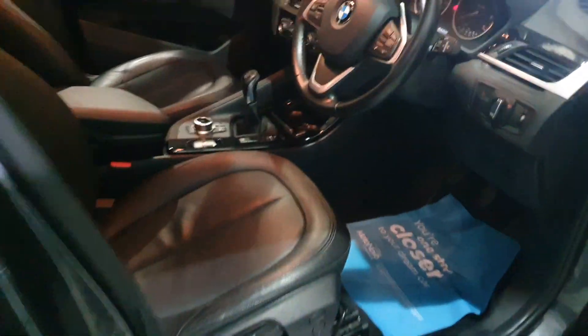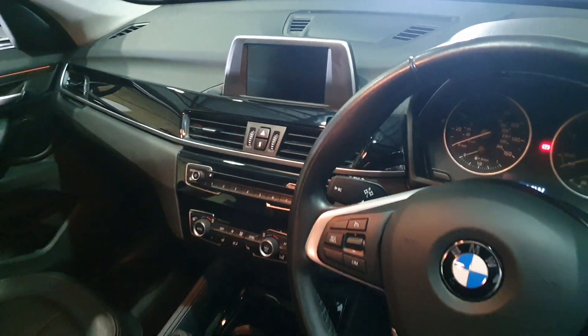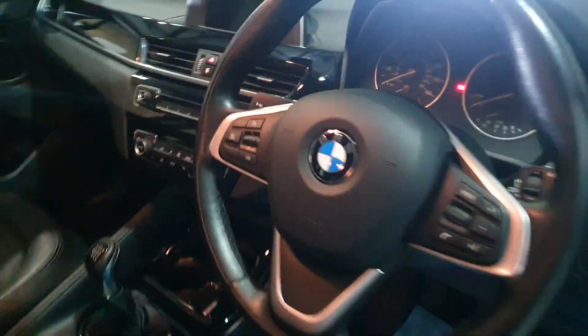Big boot, electric tailgate. This one's a six-speed manual with heated seats, sat nav, Bluetooth phone and media. It's also got cruise control and black leather seats.